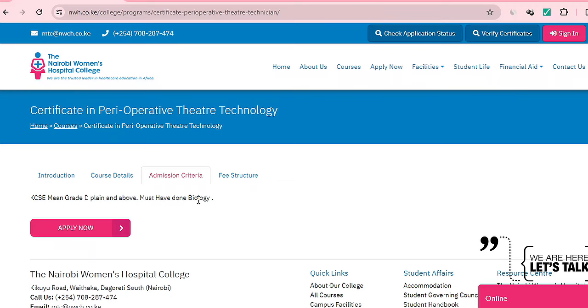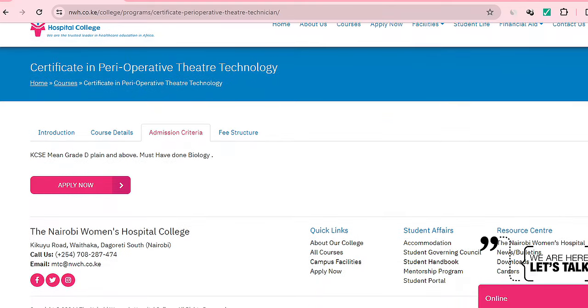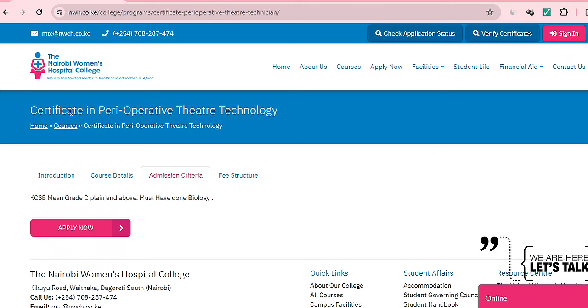This reminds me of a student who asked me: can I do a particular medical course without Biology? Biology is very, very important when you are undertaking any kind of medical course. So that is Nairobi Women's Hospital College that offers this.